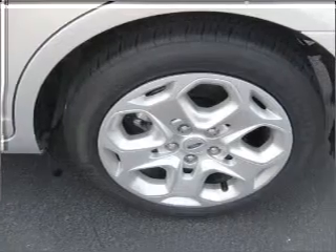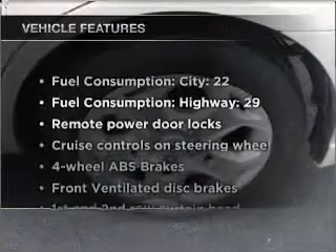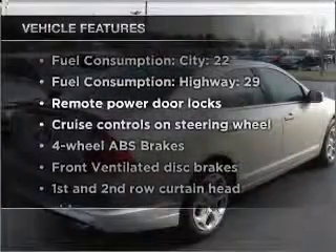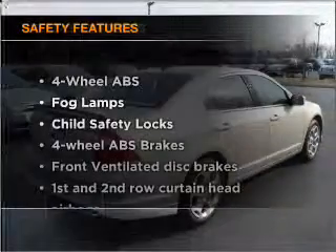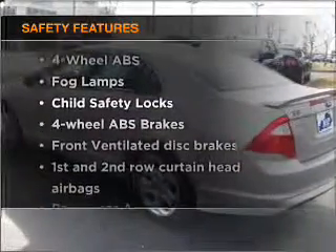Let the sun shine in with a sunroof. You won't want to miss out on the opportunity to own this amazing ride. Safety elements are included to provide you with a secure ride.